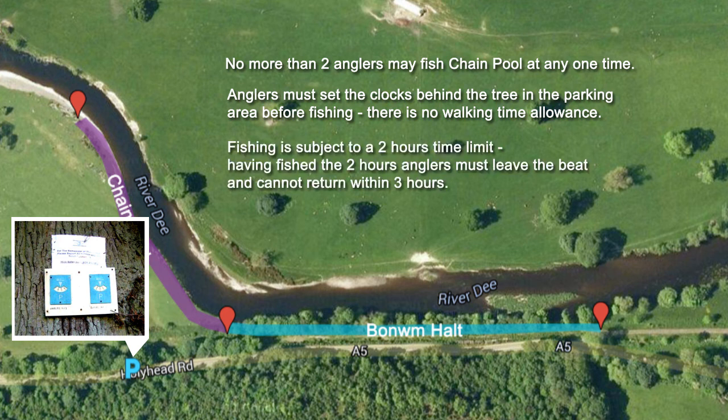Fishing is subject to a two-hour time limit. Having fished for two hours, anglers must leave the beat and cannot return within three hours.